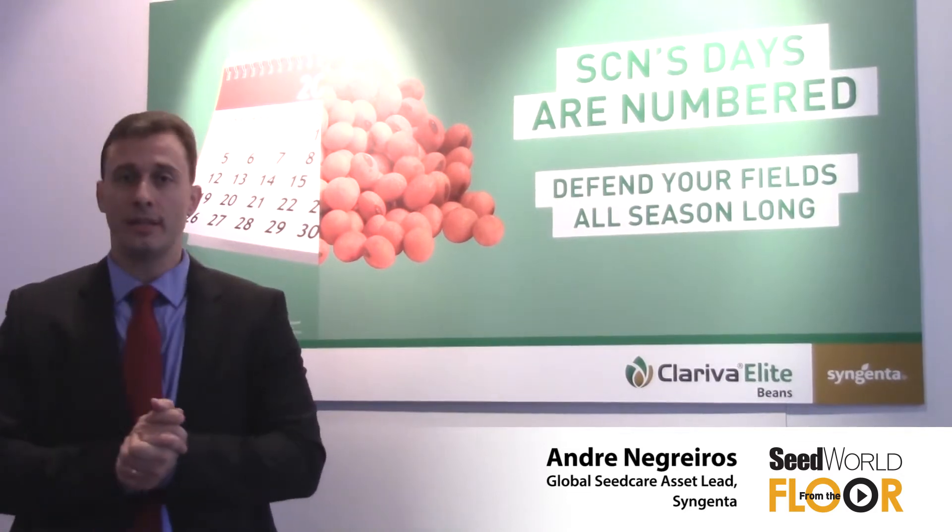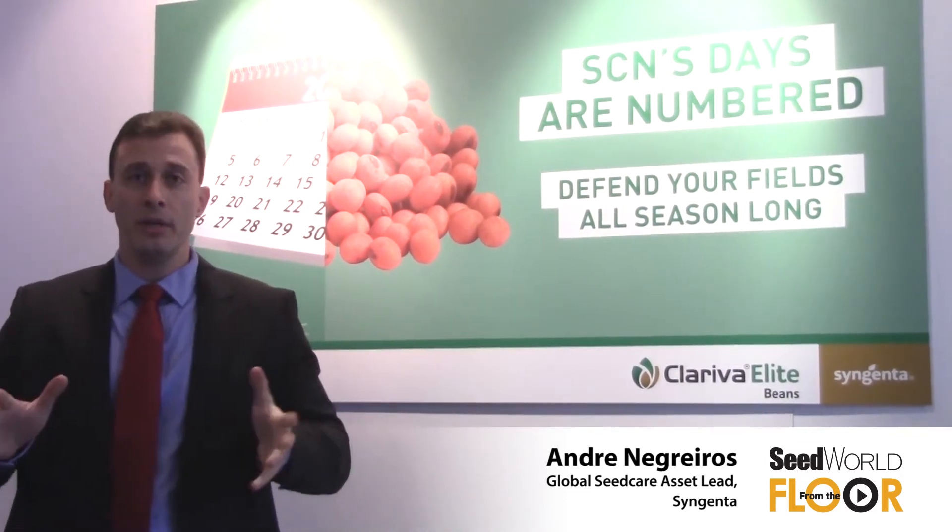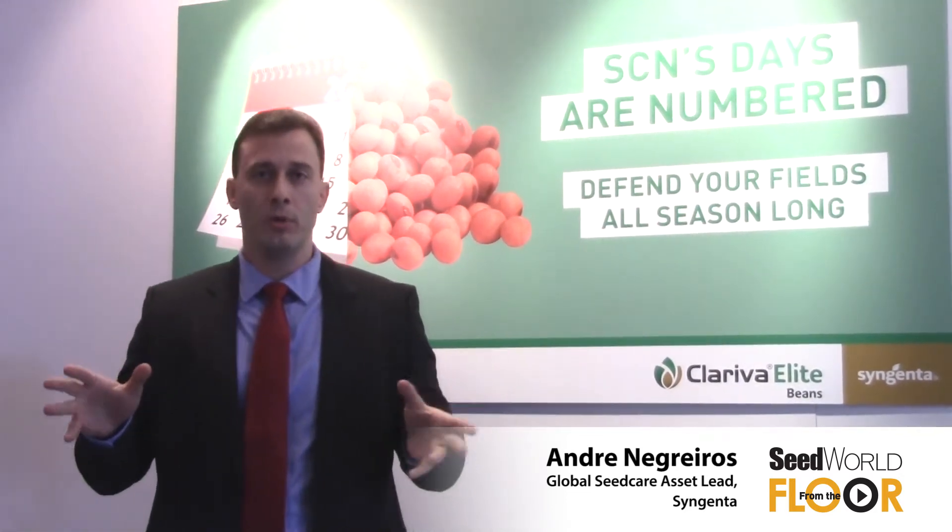My name is André Negreiros. I'm the global product lead for nematicides and abiotic stress management products, and I'm here today to talk a little bit about this exciting market of nematodes and nematicides.